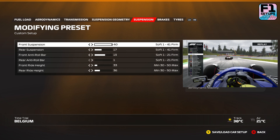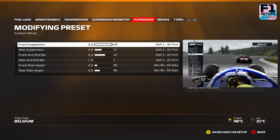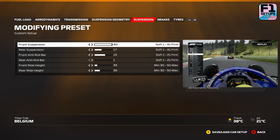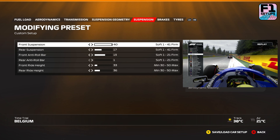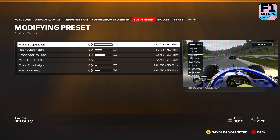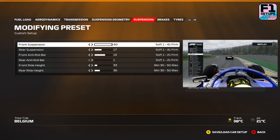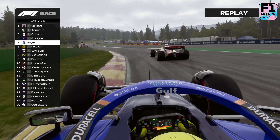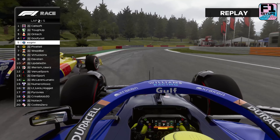You'll see this pattern continue with the front anti-roll bar — we've set this to 13 and the rear anti-roll bar at the minimum, 1. For ride height, we're going with 33 at the front and 36 at the rear. This will allow you to ride a few of the curbs and keep the car from bottoming out at high speed down the long straights. These suspension settings will be considerably quicker than the presets while maintaining the car's ease of drive.